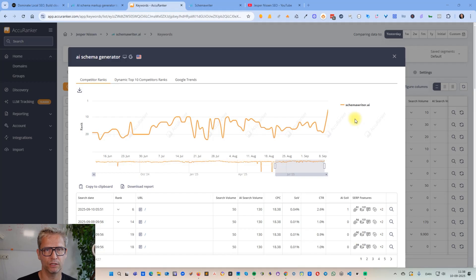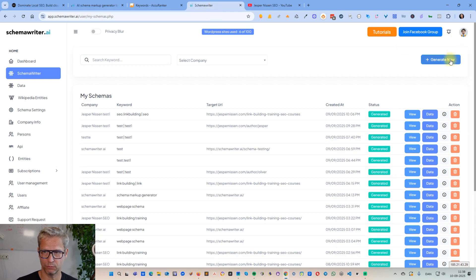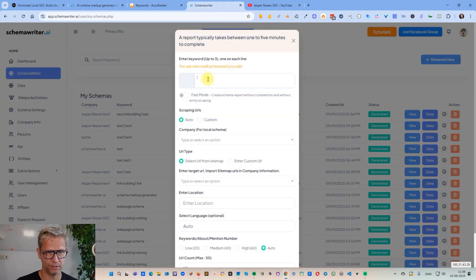Jumps like these from 14 to 6 in one day are normally not possible with link building if you have a normal budget, but it is possible with on-page SEO. Let me show you exactly my process. What I did was I clicked 'Generate New' inside of Schema Writer and searched for 'schema markup generator.'